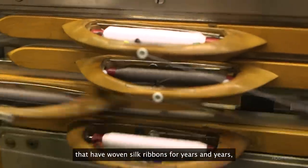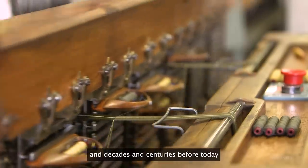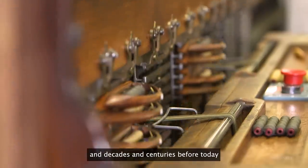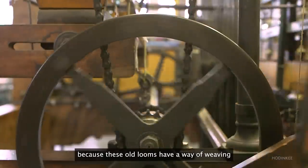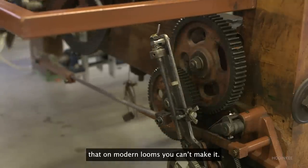We have kept old machines that wove silk ribbons for years and decades and centuries before today, because these old looms have a way of weaving that on modern looms you simply can't replicate.